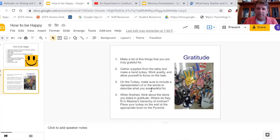Students post their turkey on the wall at a level at which they believe, according to Maslow's hierarchy, where the things they're thankful for best fit.